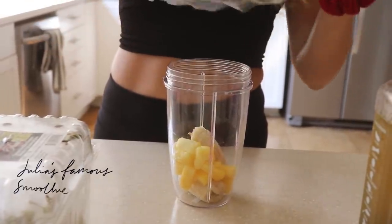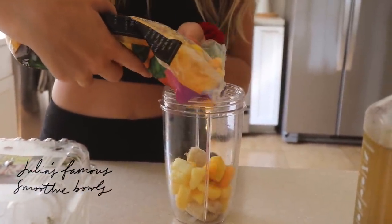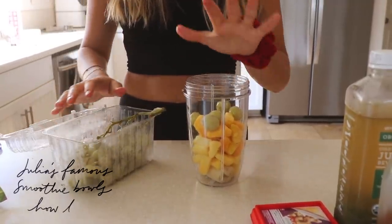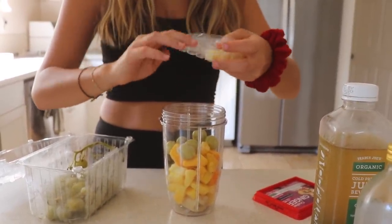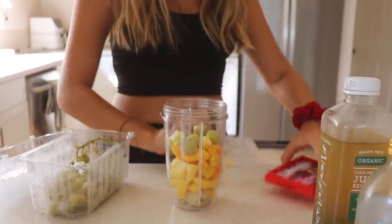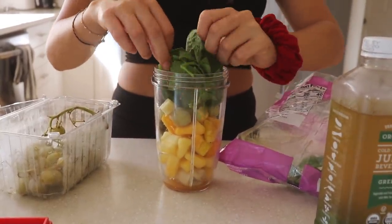I freeze some bananas in advance. We want to make sure it all fits — so dash of pineapple, dash of mango, frozen green grapes. I'm making this size for Katie and me, so you can do less of everything. Ginger — Cuba ginger. Anti-inflammatory, kills a lot of bad bacteria, which obviously gives it the green color.